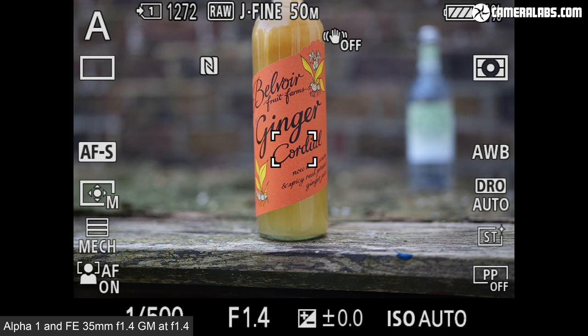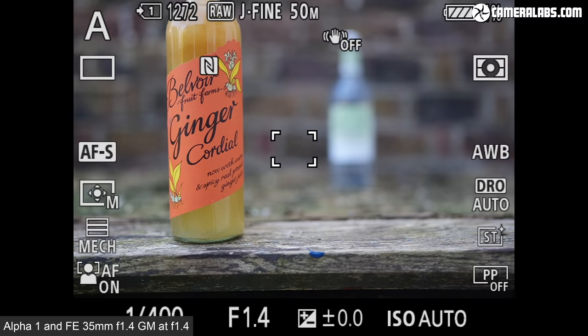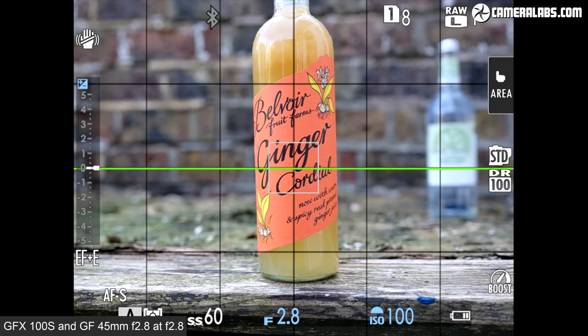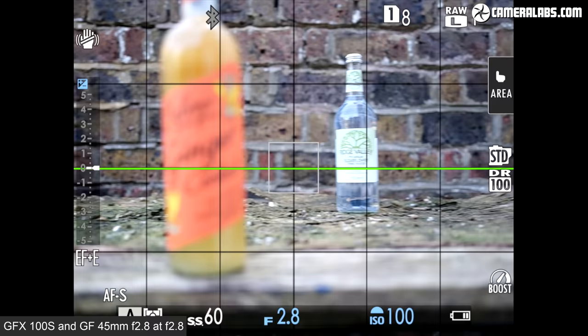While I've concentrated on image quality in this video, I did film a quick single autofocus comparison for still photos, with each body again fitted with those same lenses from the same distance — starting with the Alpha 1 and 35mm 1.4 G Master, which as you can see is pretty quick and confident. And now for the GFX 100S and GF 45 2.8, where there may be a minor wobble at times but the overall speed is faster than you might expect for a medium format system.